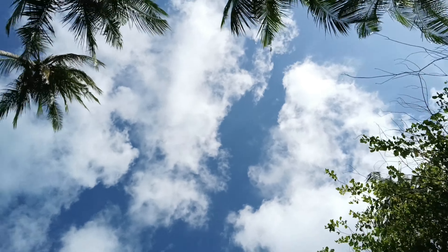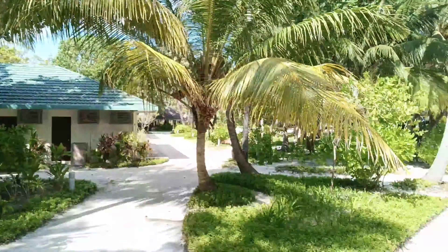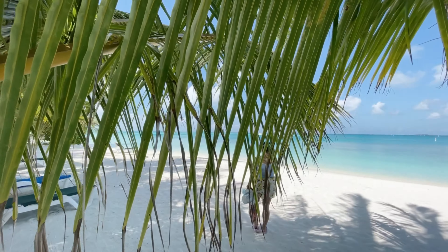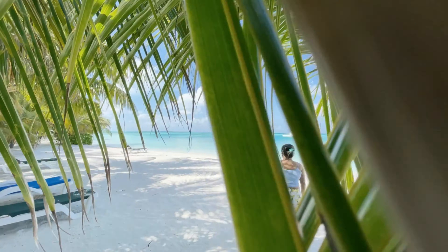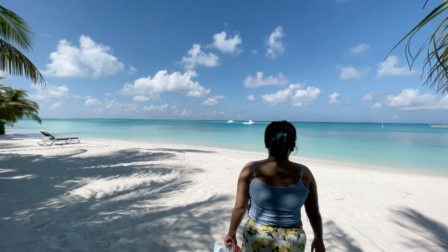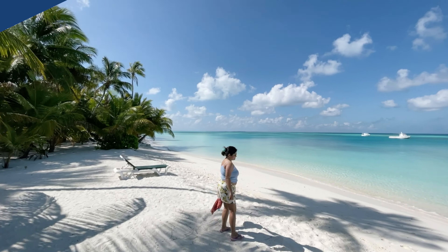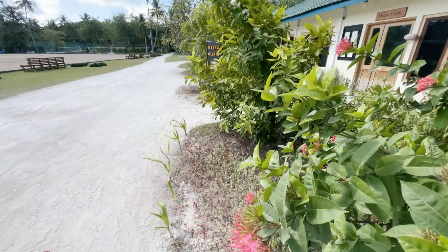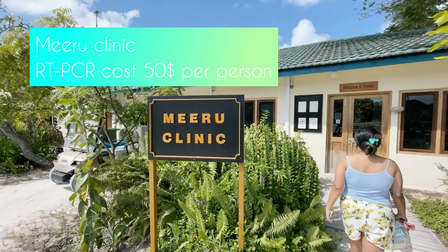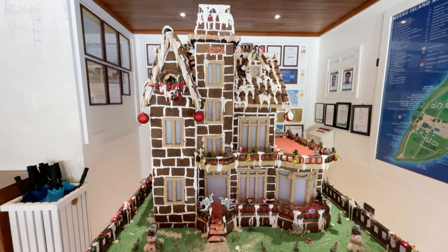Good morning — this is the first day of 2022 and we are still dealing with last night's hangover. We are not getting bored in Maldives at all. Every day is a new day and we are happy to explore new places over the island.